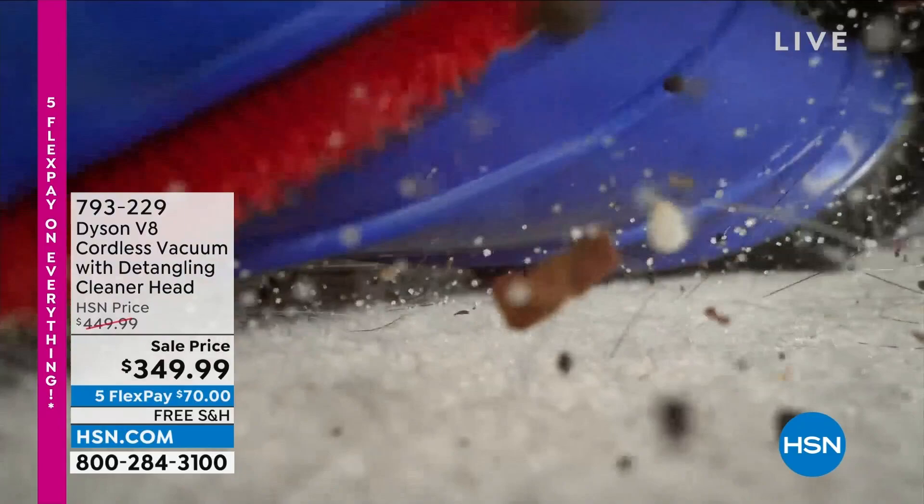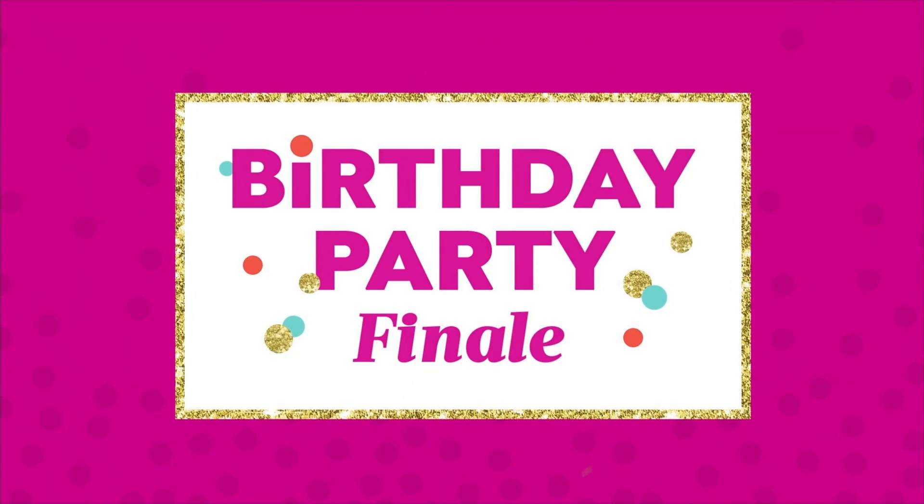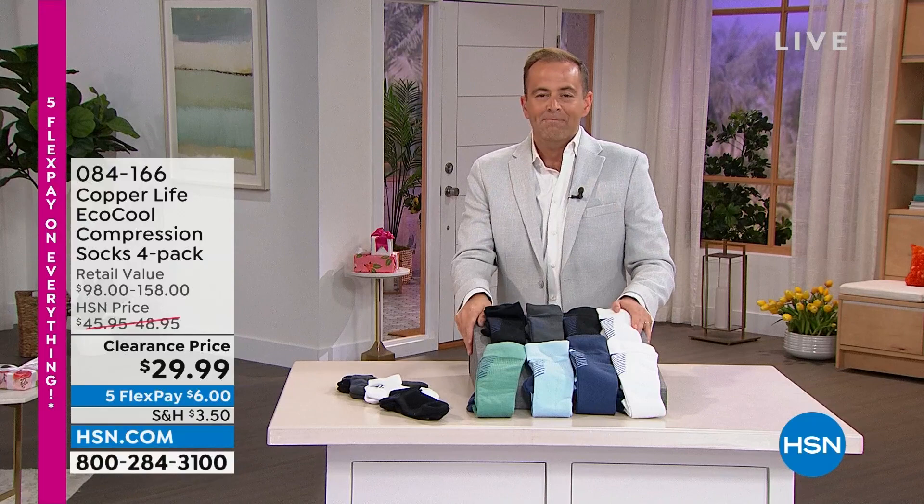Also coming up this hour, we're going to talk about carbon monoxide detectors and how every home needs to upgrade, because it is something very serious. We need to make sure we're protecting ourselves and our loved ones. First though, we've got a clearance deal to rock the hour with right out of the gate.